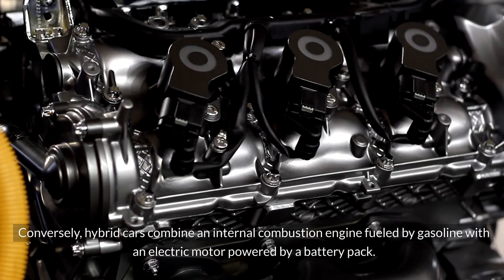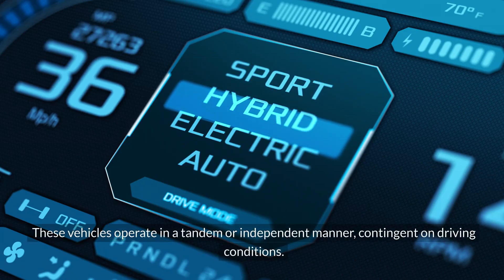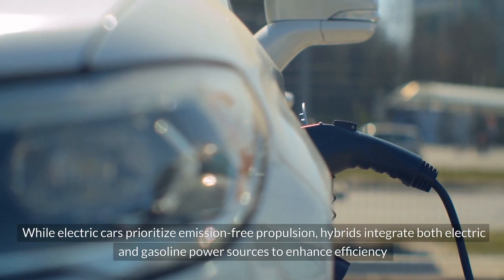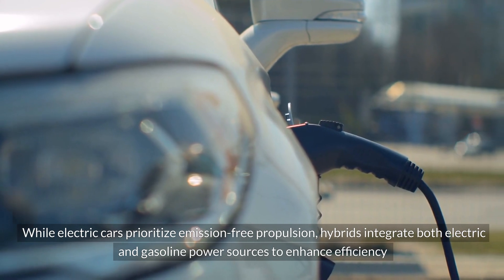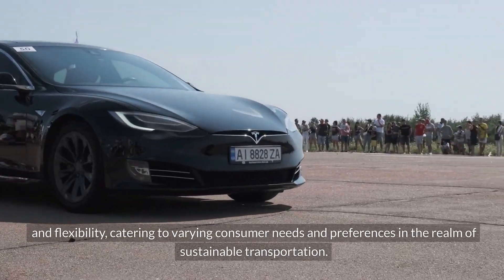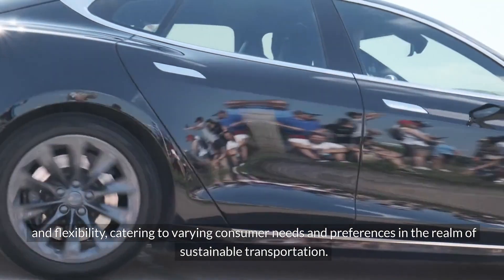Conversely, hybrid cars combine an internal combustion engine fueled by gasoline with an electric motor powered by a battery pack. These vehicles operate in a tandem or independent manner, contingent on driving conditions. While electric cars prioritize emission-free propulsion, hybrids integrate both electric and gasoline power sources to enhance efficiency and flexibility, catering to varying consumer needs in sustainable transportation.